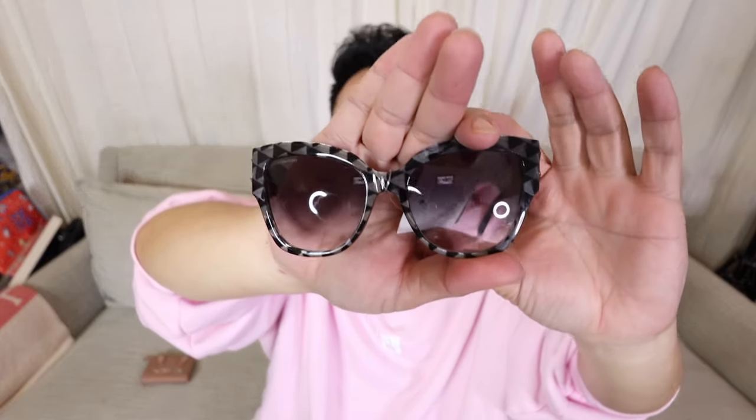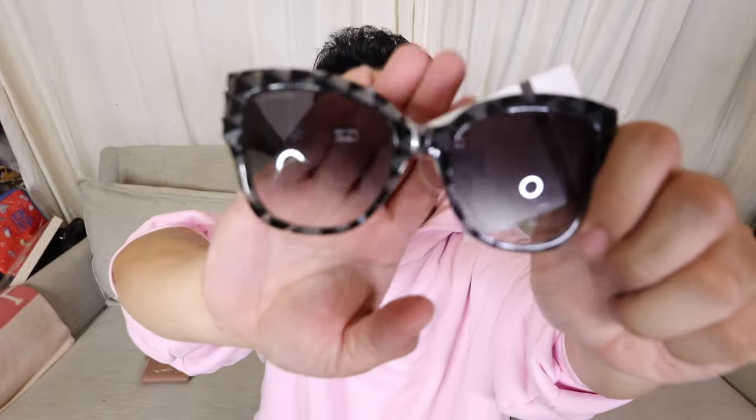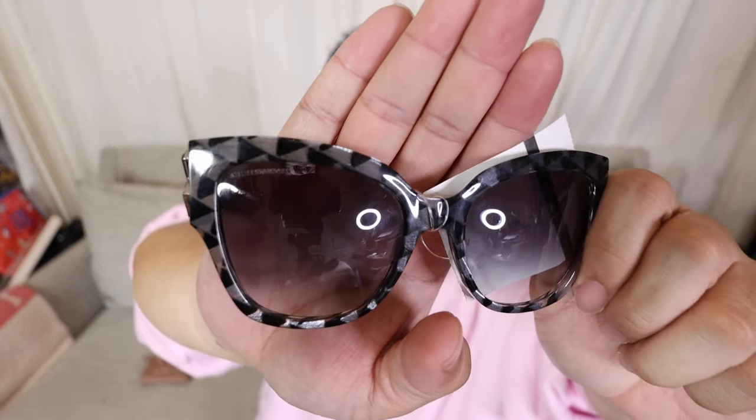I got a couple pairs of sunglasses. Let me start off with this pair of Tiffany and Co sunglasses — let me just hold this right there so you can see it better. Aren't these amazing? Look at the sides — they have Swarovski crystals. They're so nice, they're like a cat eye, and the frames are like a gray silver and black and they have like this geometric design. This is how they look on — look at those sides. That's really cute, right? They're so cute. Love these sunglasses, I'm obsessed.